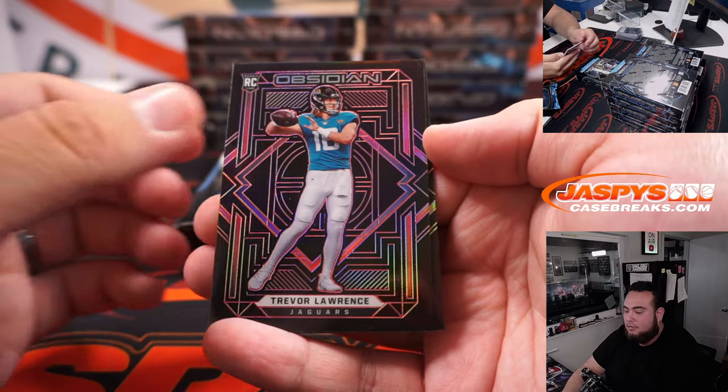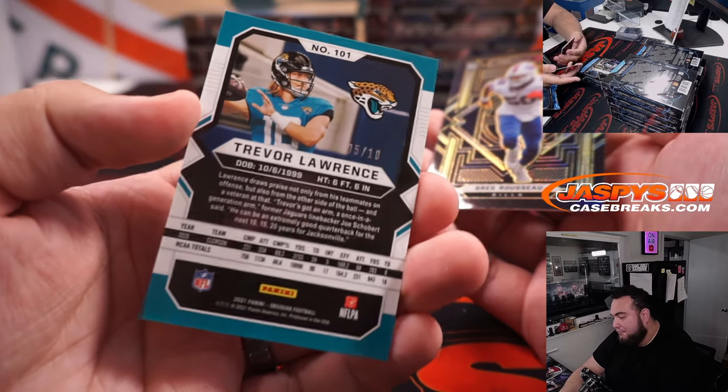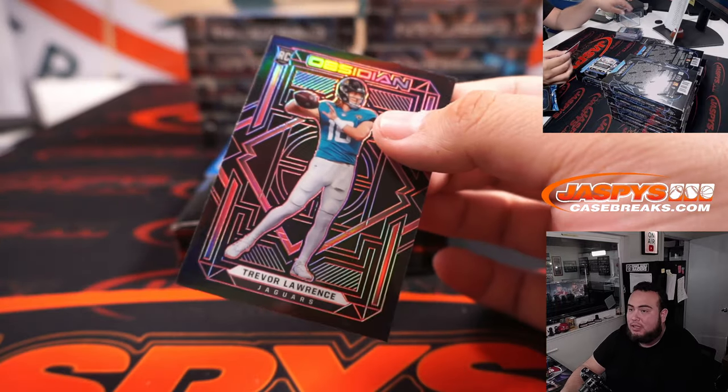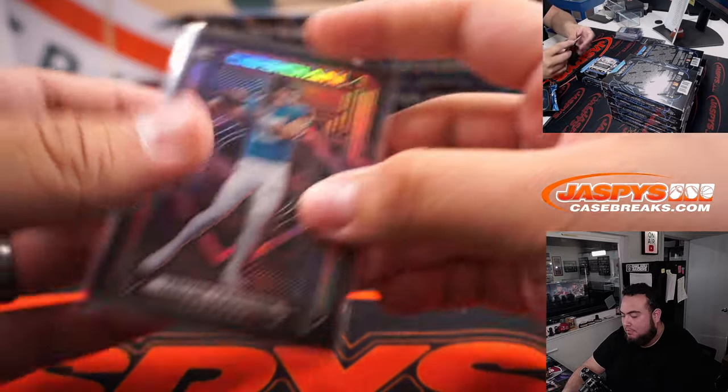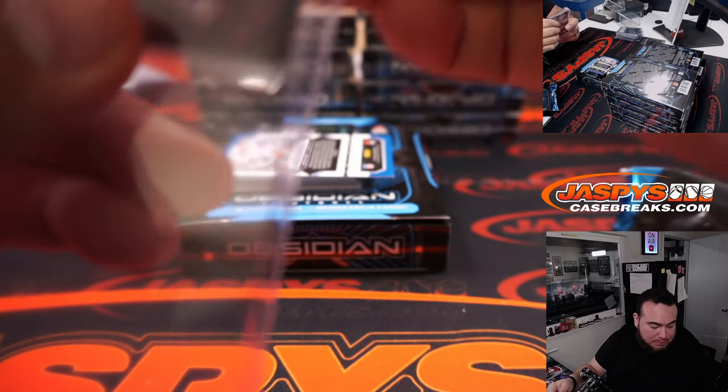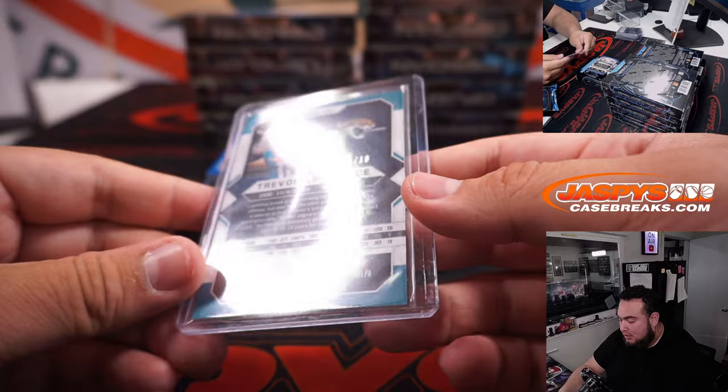T-Law numbered 5 out of 10. Gregory Rousseau. Wow, that's a low-number T-Law right there. The centering looks pretty good. That's another one for spot 5 and Steve Herrick. Very nice — 5 of 10.